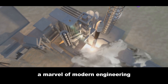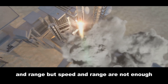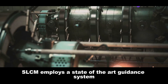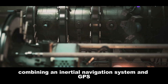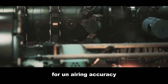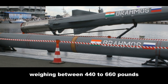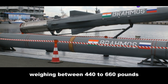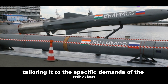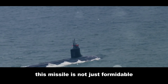Propelling this missile to such speeds is a liquid-fueled ramjet engine, a marvel of modern engineering that provides the necessary thrust. The BrahMos SLCM employs a state-of-the-art guidance system combining an inertial navigation system and GPS for unerring accuracy. The missile is equipped to carry a warhead weighing between 440 to 660 pounds, which can be either conventional or nuclear, tailoring it to the specific demands of the mission — making it not just formidable, but versatile.